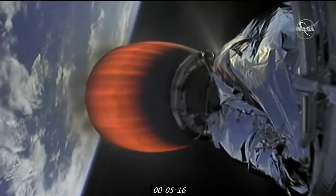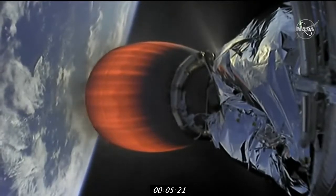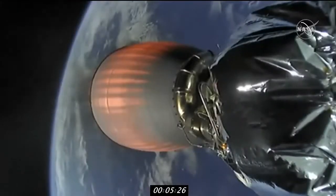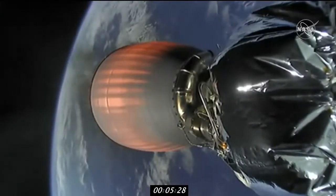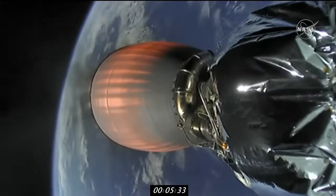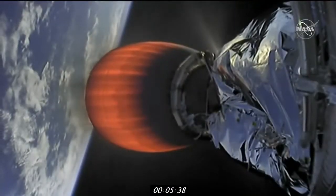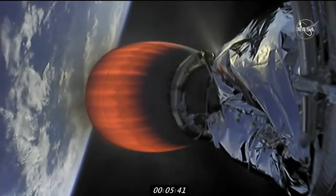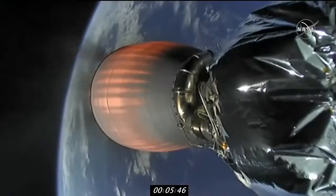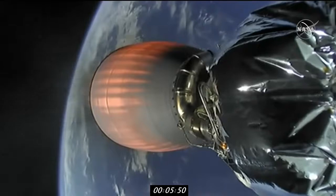A few minutes more and we'll see the separation of Dragon from the second stage — beautiful to see Dragon separate at a cool 17,500 miles an hour. What's really exciting to realize is that Dragon is on its way to the space station — the first of nine cargo resupply missions under this brand-new contract. And it just so happens that on this day in history, 22 years ago, began the assembly of the International Space Station. Trajectory nominal. It's an incredible international collaboration, and we're ushering in the era of having commercial companies contribute to that collaboration — what a privilege to be part of this portion of history.